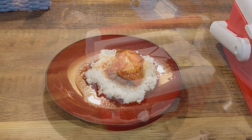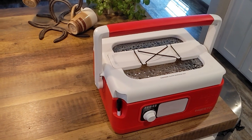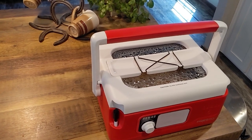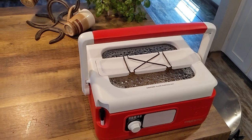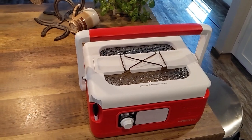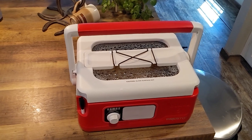In conclusion, the Presto Nomad slow cooker is a fantastic gadget for any home cook. It's versatile, portable, and designed to make your cooking experience as convenient as possible, with its large capacity, wide temperature range, and unique features.